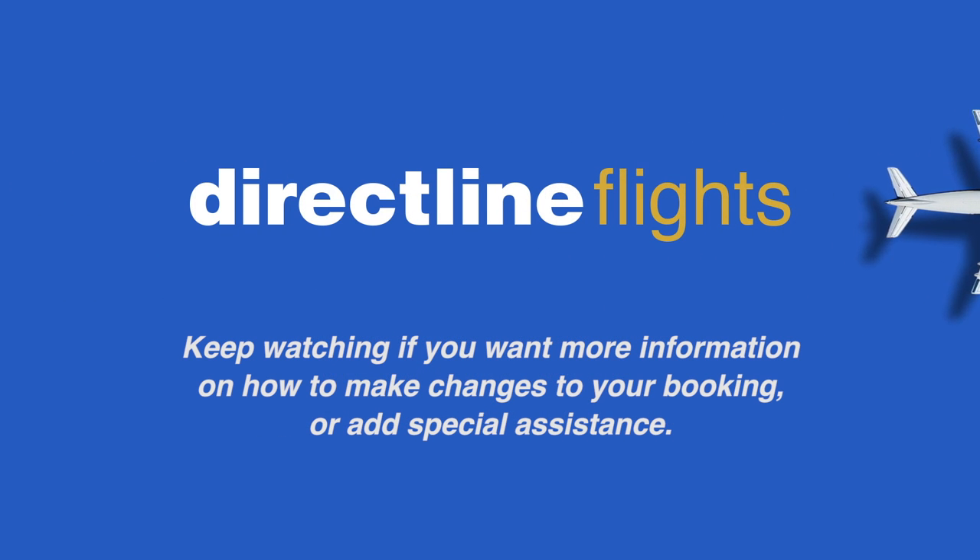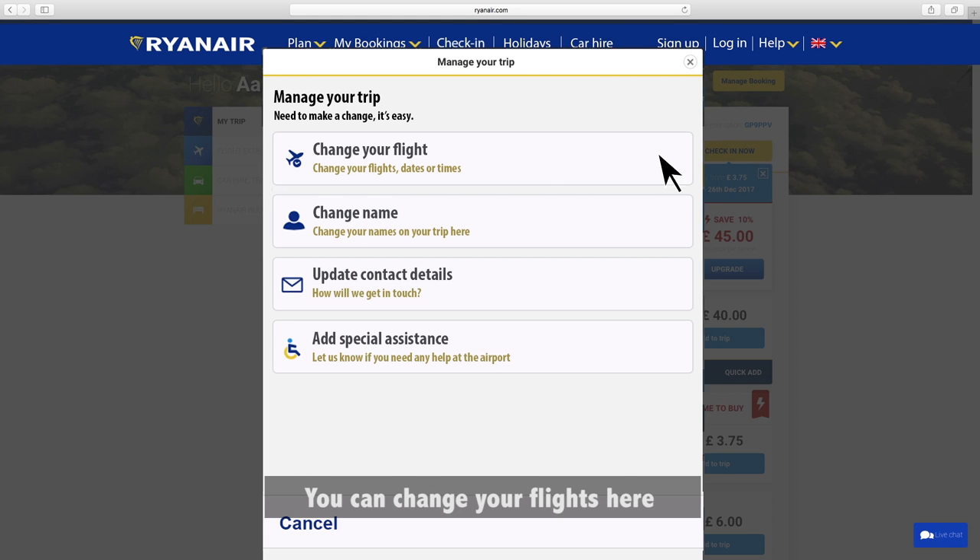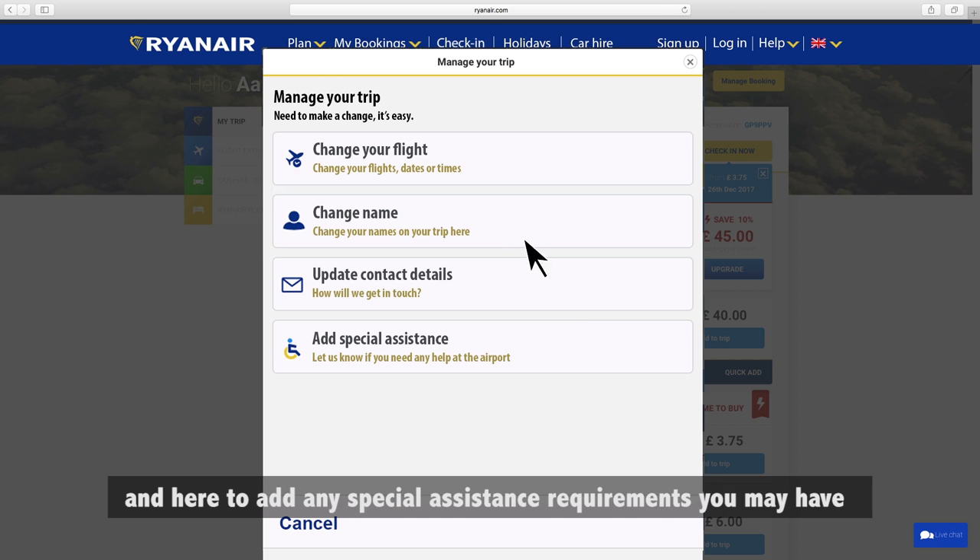Keep watching if you want more information on how to make changes to your booking or add special assistance. You can change your flights or passenger names and add special assistance by clicking the manage booking link here. Click this link to change passenger names, and here to add any special assistance requirements you may have.